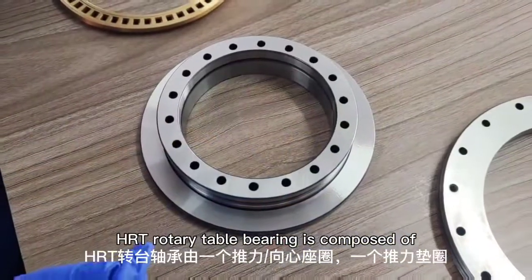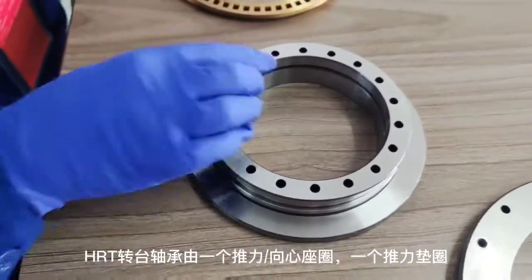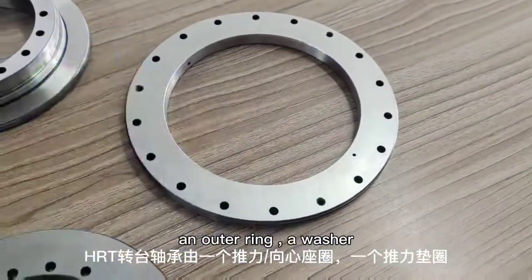HRT Rotary Table Bearing is composed of an L-shaped inner ring, an outer ring, and a washer.